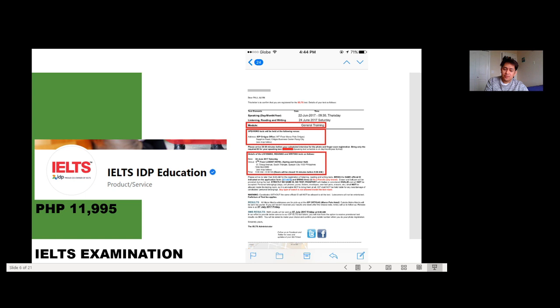For registration, in the Philippines we have two accredited testing centers: British Council and IDP. I chose IDP because British Council didn't have a testing center in Quezon City, whereas IDP did. The exam fee was roughly ₱11,995 for the General Training Module. I took my speaking test on a Thursday at Ortigas, and the reading, writing, and listening tests on a Saturday at Lux Hotel — they are scheduled on separate days.